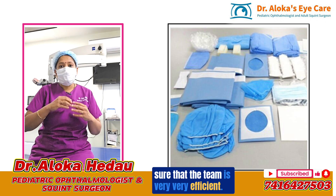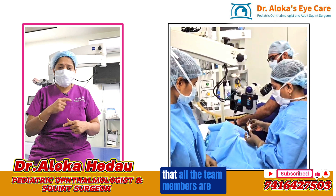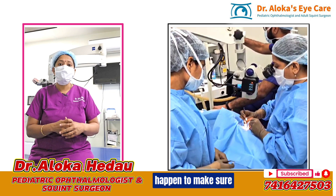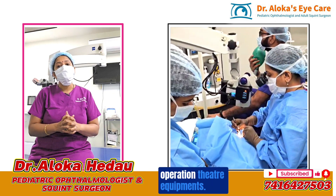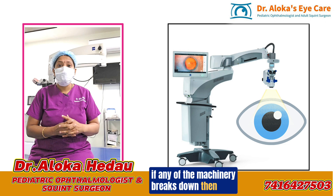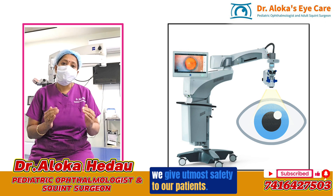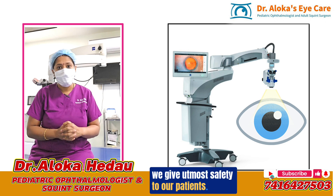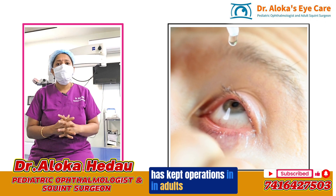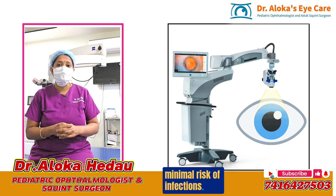We ensure that all team members are adequately trained, and continuous training programs happen so that everybody knows how to handle operation theater equipment. Any time machinery breaks down, downtime is kept minimal and immediate replacement happens to ensure utmost patient safety. Along with this, postoperative antibiotic usage has also kept operations in adults and children very safe with minimal risk of infections.